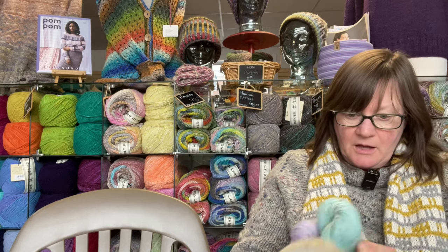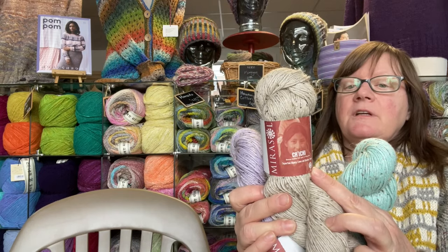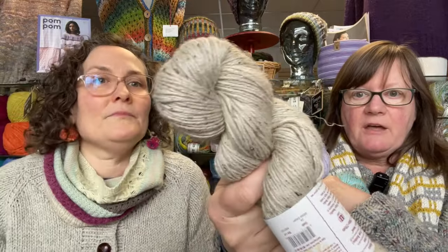We have yarns to share — some more summery ones and some more traditional woolly ones, because it really would look great in both. If you're in the northeast like we are, I could be wearing a wool sweater and a down coat on the Fourth of July, and I have done it. So first up, DK is the yarn weight you want to use. This first one is Chi Chi by Marisol — it's 30% alpaca, 30% linen, 25% viscose made from bamboo, and 15% micro tweed.